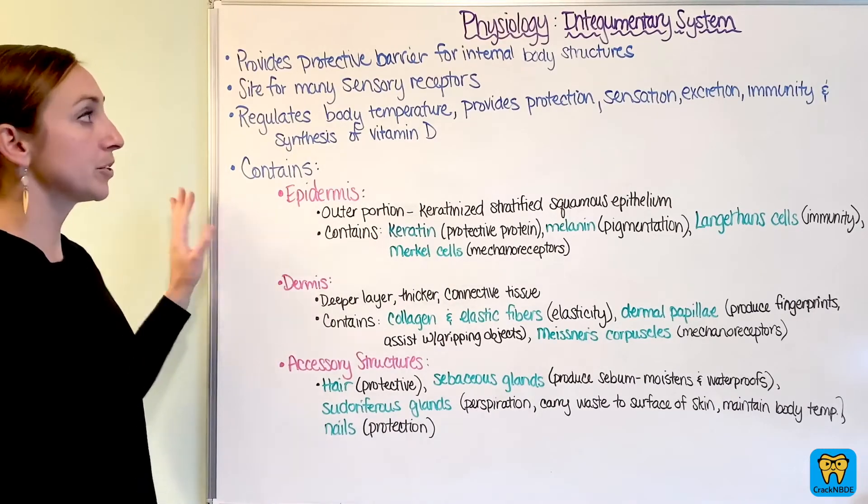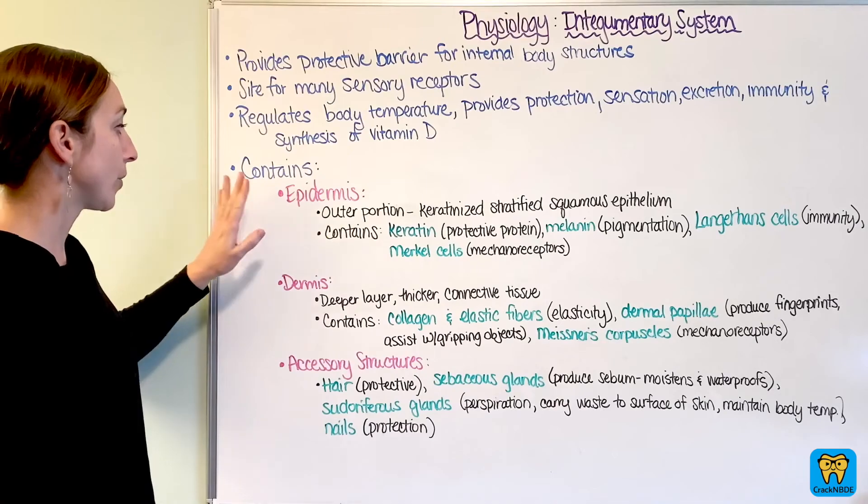Within your integumentary system you're going to be seeing your epidermis and...